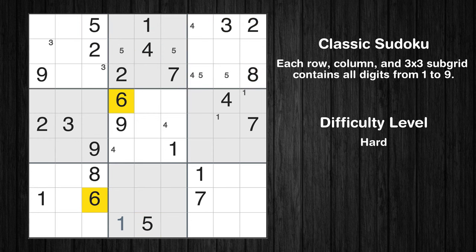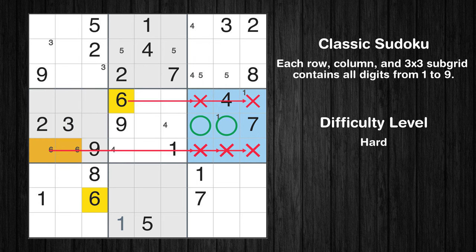Let's move to number 6. Only two positions left in the fourth box where value 6 can be placed. Only two positions left in the sixth box where value 6 can be placed.